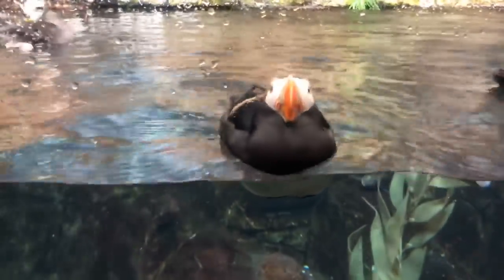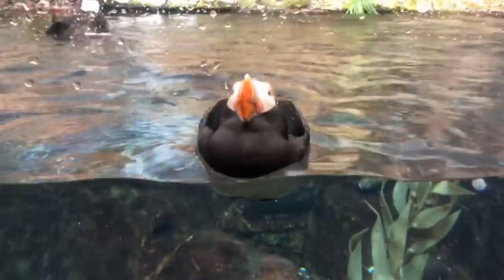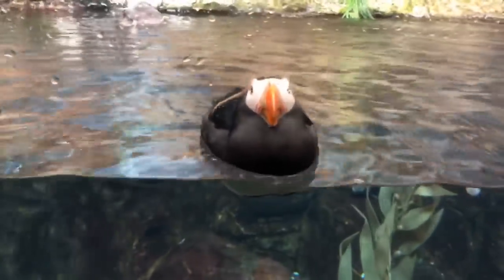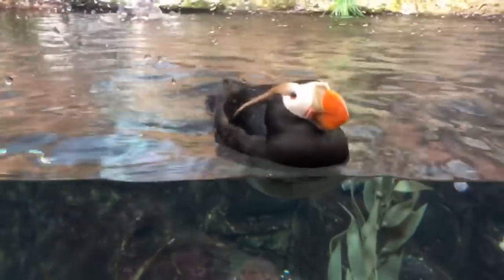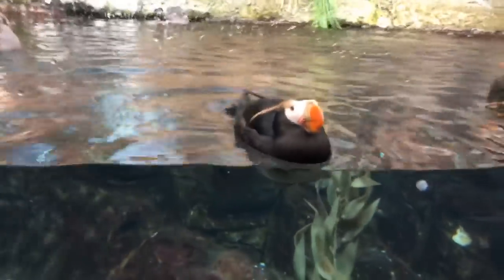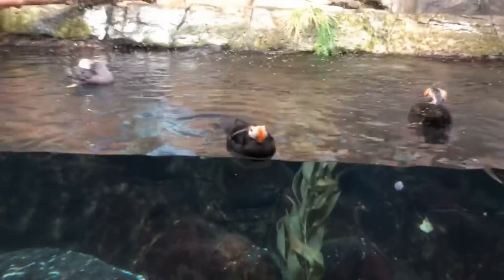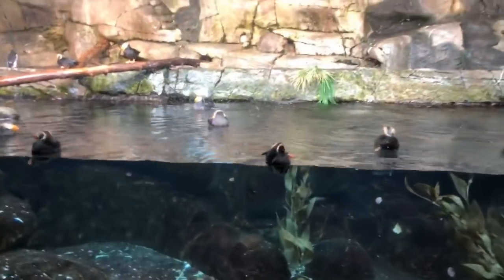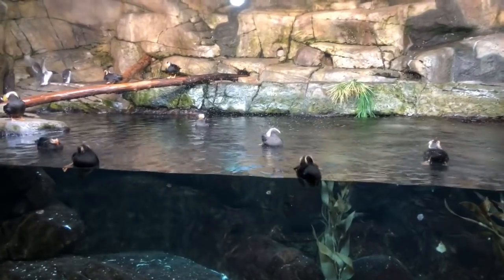Good morning everyone, welcome to the Monterey Bay Aquarium here live on YouTube. My name is Patrick, I work at the aquarium in social media, and we are live right now at our diving seabird exhibit. In here we have multiple different species of Alcid, a diving seabird.